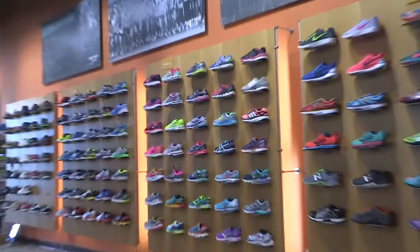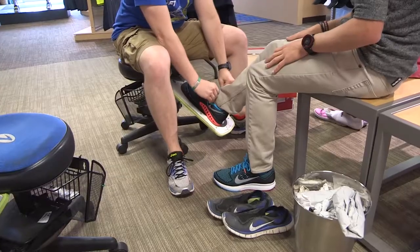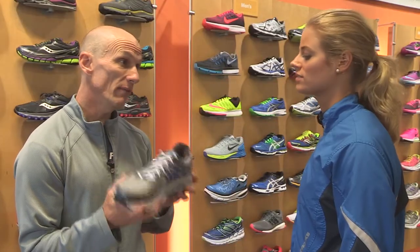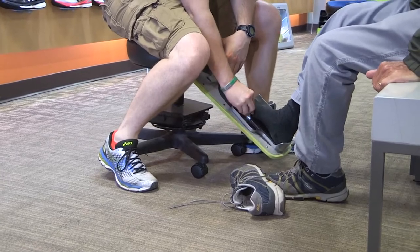Probably the first common mistake is buying by color and being attracted to the style. The other thing is we find a lot of people sometimes buy shoes that are too short for them. Or if they're a wide foot, they're buying shoes that are too long for them. What they'll do is they'll buy a larger size in order to get the width that they need — it fits that wide part of their foot, but it's not fitting the rest of the foot very well.